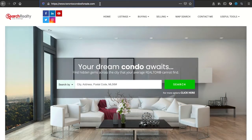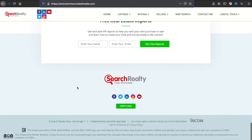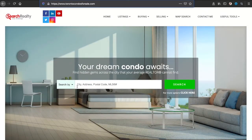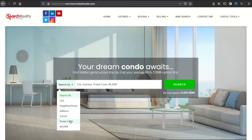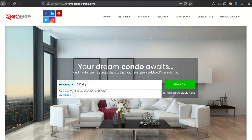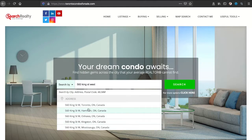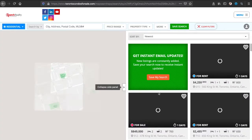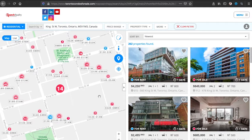How to find deals: go to TorontosCondosForSale.com. I change that website all the time — it's a great website with lots of information and serious programming and database behind it. The easiest thing to do is start searching. You can search by city, neighborhood, address, school, postal code, or MLS number. Let's look at 560 King Street West in Toronto — King Street is a popular name in Ontario, so let's search. If you're logged in you'll see this screen; if not, you may need to log in.